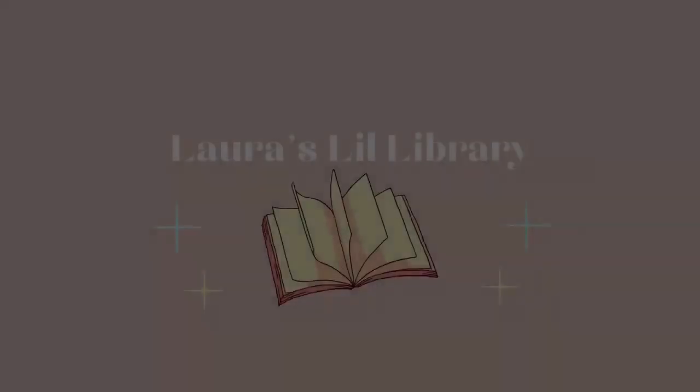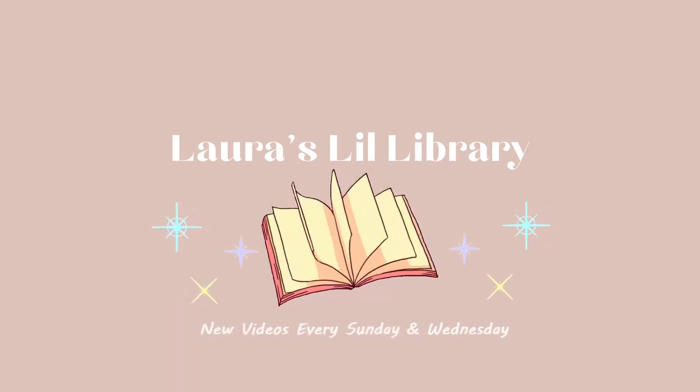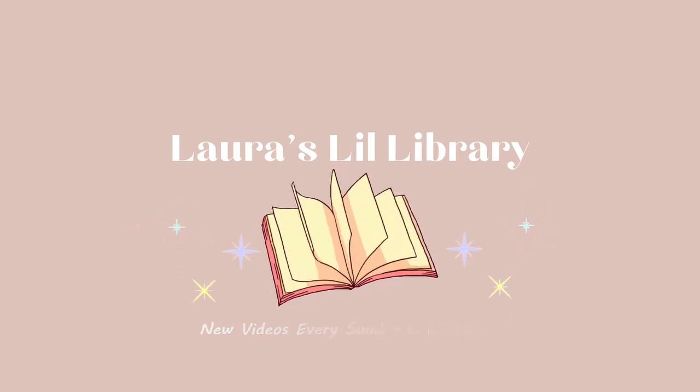Hello everyone, my name is Laura. This is my channel, Laura's Little Library, and welcome to today's video about quick and easy completed series that you can read for the Continue-a-Thon coming up.